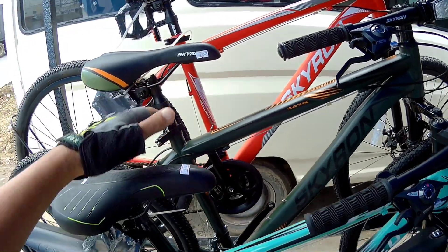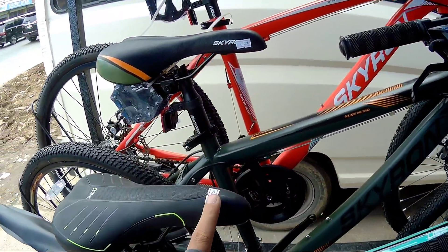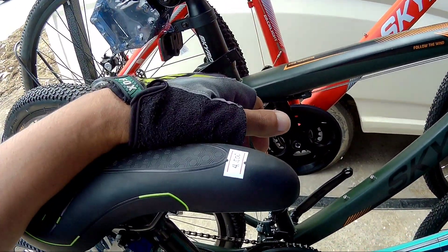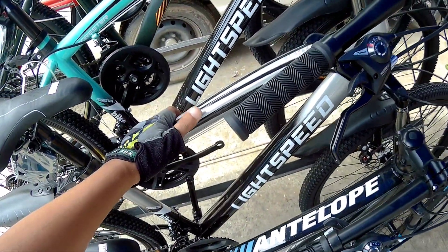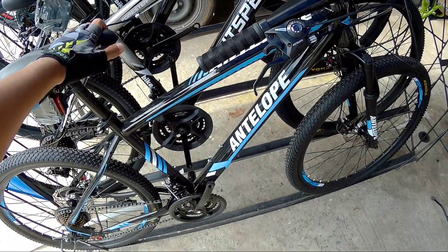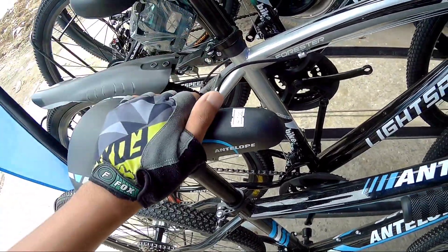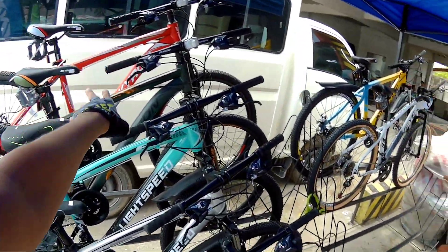Si Light Speed naman, 26er din, naka 7-speed din, combo shifters, 4,500 mga Spigitik. Maganda rin yung kulay nito. So pag nabili mo siya hanggang end of July, 4,000 na lang yan with free helmet. Meron din ibang kulay - silver and black. Si Antelope din meron pala dito, 26er din ito, presyo nito is nasa 4,500 din, so lumalabas na 4,000 lang siya may kasama pa ang helmet.